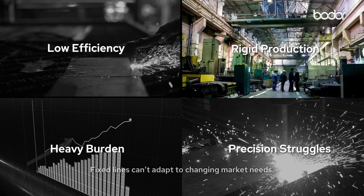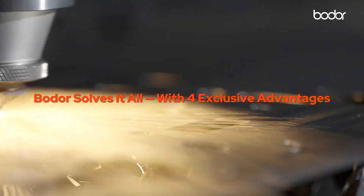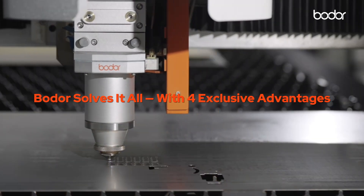Rigid production: fixed lines can't adapt to changing market needs. Bodur solves it all with four exclusive advantages.